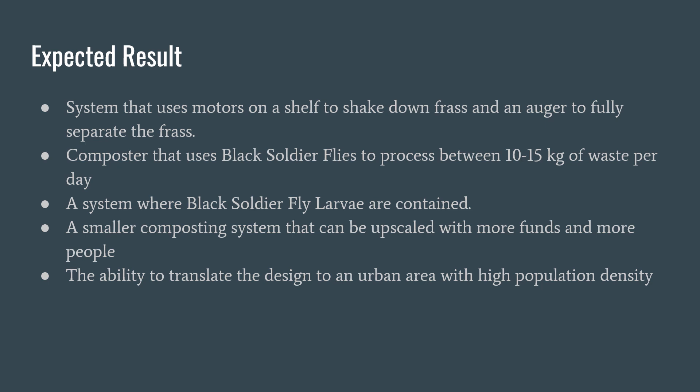The composter uses black soldier flies to process between 10 to 15 kilograms of waste per day. The system contains black soldier fly larvae, and it is a smaller composting system that can be upscaled with more funds and more people. It also has the ability to translate the design to an urban area with a high population density. That is our expected result.